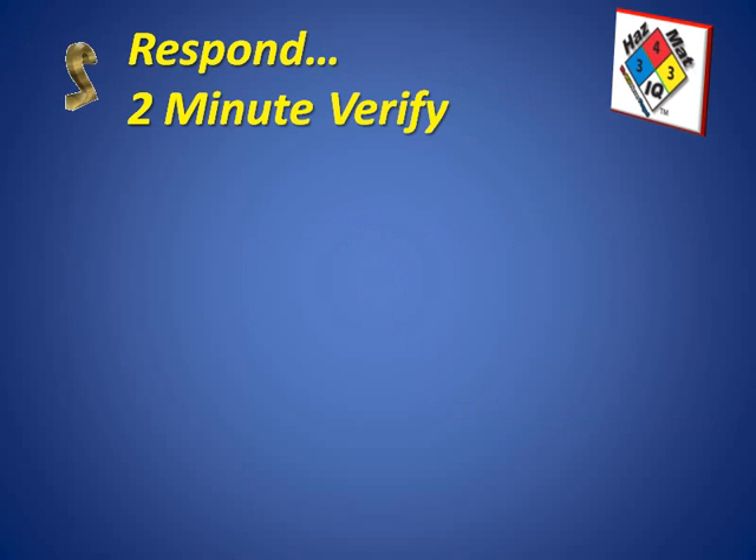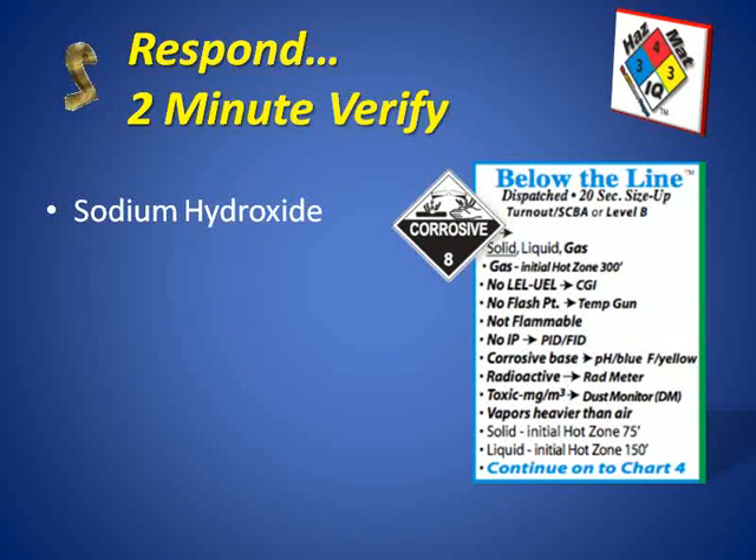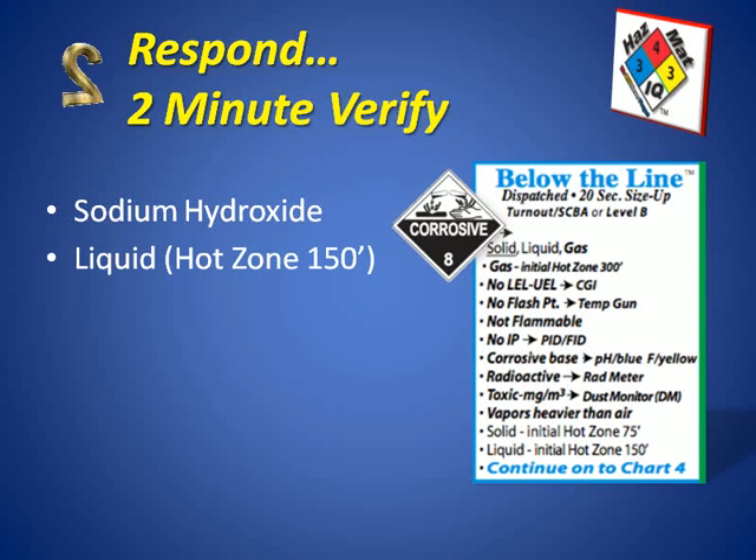Step number two is our verification step. We'll take two minutes just to make sure that we're on track. We have a blue box chemical and that means that sodium hydroxide is most likely going to have these tendencies. It can be a liquid or a solid — in this case it's a liquid that's leaking into the berm area. So our hot zone will be about 150 feet, at least initially.